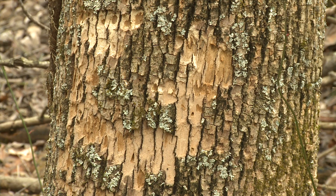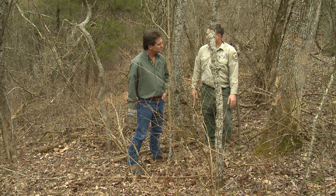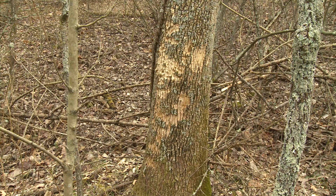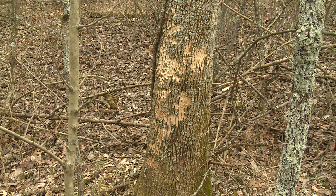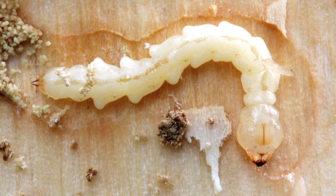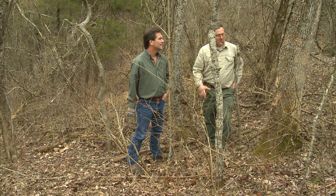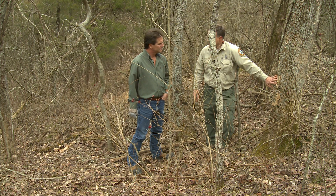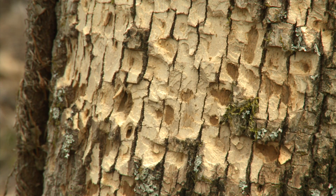At this point I really don't know if this is emerald ash borer or not. There's some kind of borer that was in this tree and the woodpeckers have gotten after it. A lot of people see the same picture in their trees and think the woodpeckers are killing the tree, but actually the woodpeckers are just after the larvae of the insects — they're just taking advantage of the situation. By the time the woodpeckers do this damage to the tree, it's pretty much gone.